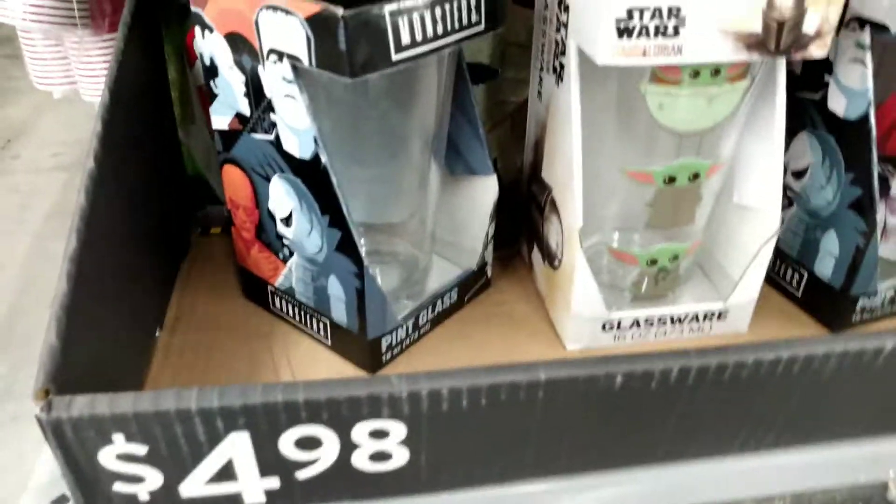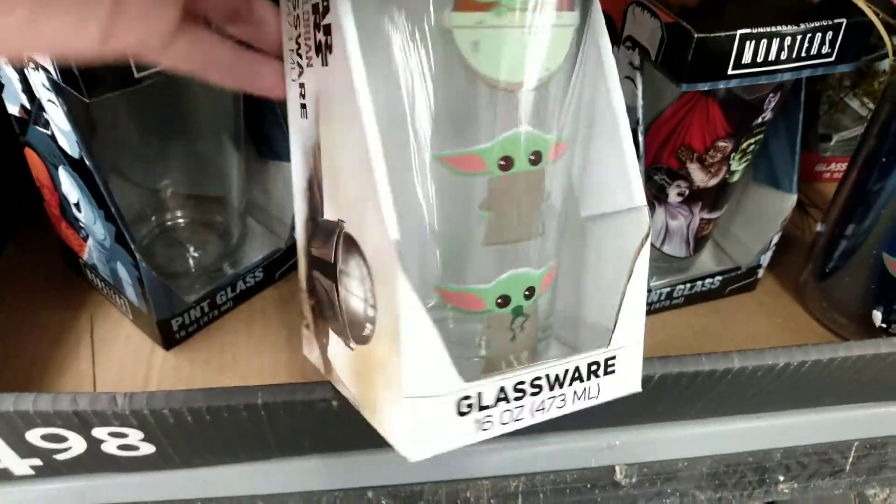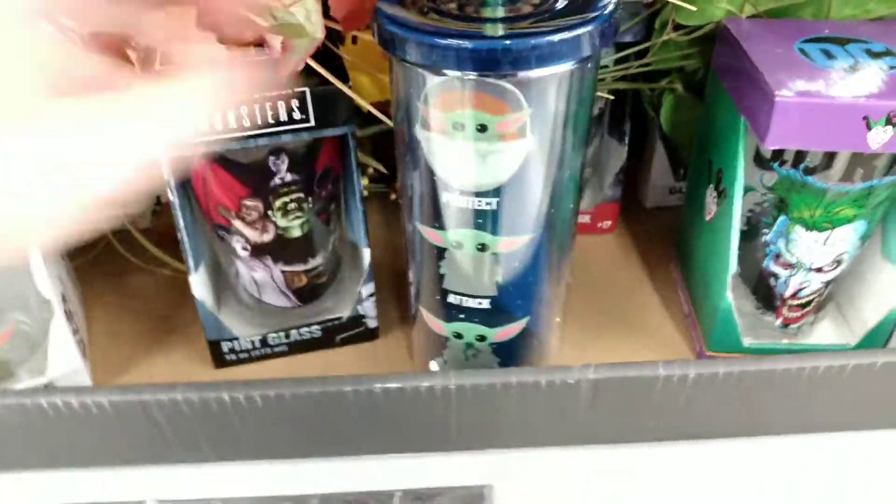Hey everybody, it's Miss Hollywood here and I'm at Walmart today and I wanted to show you all the new Baby Yoda stuff. Starting off here, I found this little glassware tumbler and this is $4.98. Here's the SKU code — if you need it, use your Walmart app and scan it and it will tell you if it's in stock at your store.